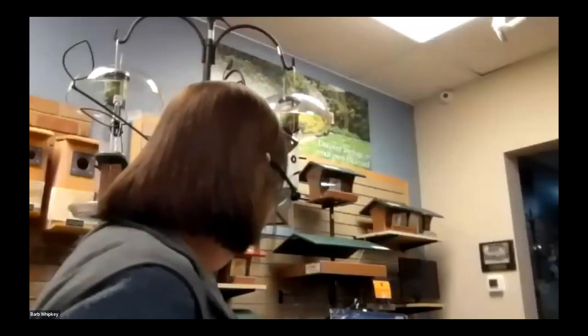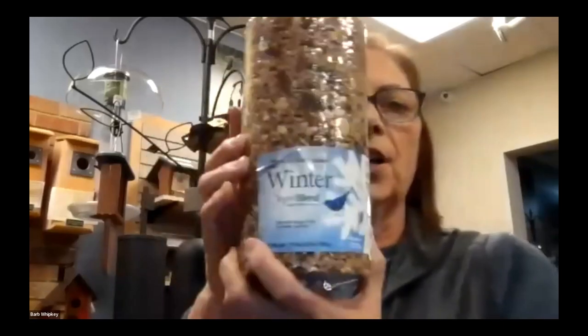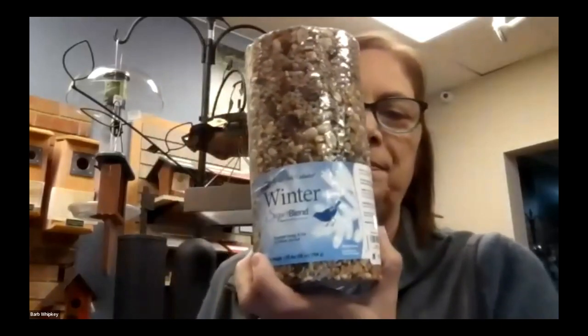Question: do you have winter blend cylinders available yet? Yes, we have them in the smaller size and the large size here too. We have the loose seed as well. Barb was telling me before the program that they've been super busy this week because everything arrived at the same time — all our holiday stuff, everything but the candy poop is here, and the candy poop will be here in the next couple of weeks.